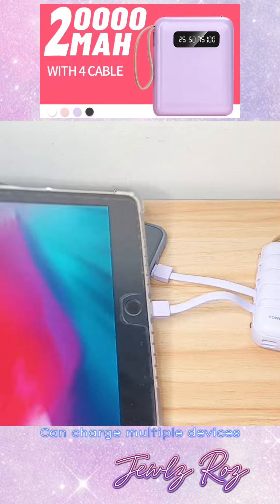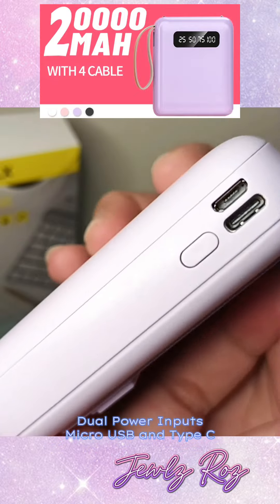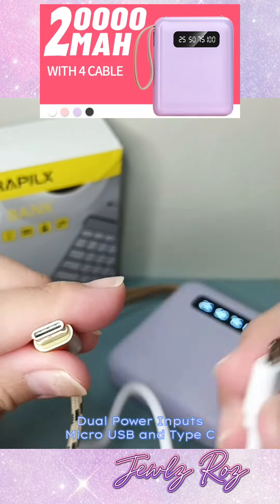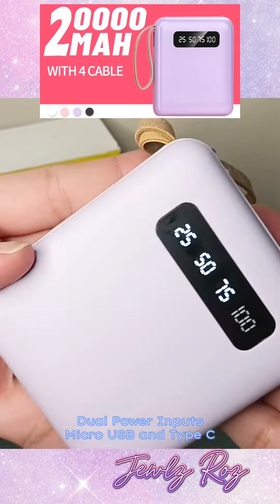Third, you can charge multiple devices using this power bank. Fourth reason, it has dual inputs. Pwedeng gamitin ng micro-USB or type-C para i-charge ang power bank.